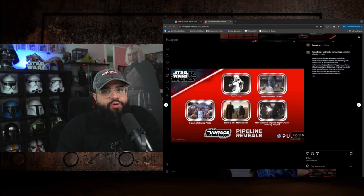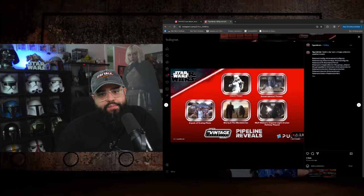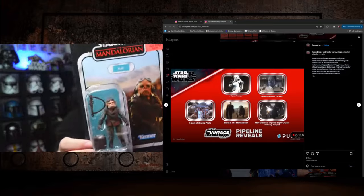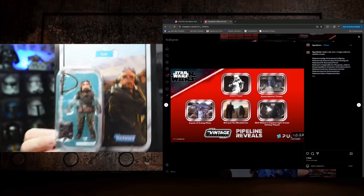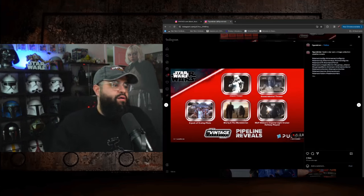A four-pack of X-Wing pilots is cool for troop builders filling out those scenes. Then — you couldn't go a live stream without revealing another Mando — we're getting yet another TVC Mando, this time with the Blurrg creature. The Blurrg is dope and getting a creature is cool, but I don't need another Mando. Just sell the Blurrg by itself! I've got Grogu ready at Ollie's for $3.99 — I don't need Mando, Hasbro!